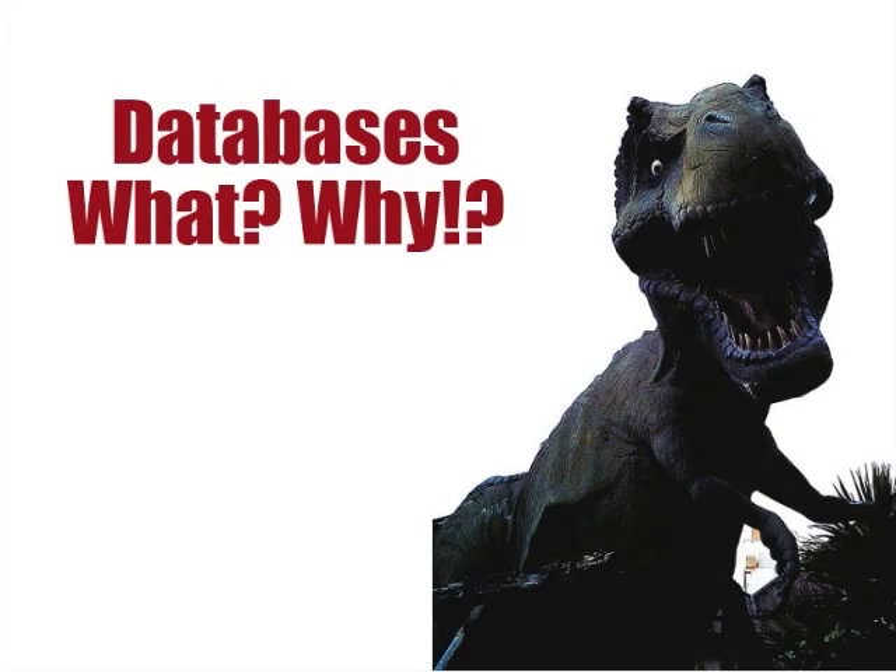The library website lists a bunch of different research databases, but what are they exactly, and why should you even bother using them? We know databases can be frustrating sometimes, but this short video will answer these and a couple other questions you may have asked yourself while doing research.